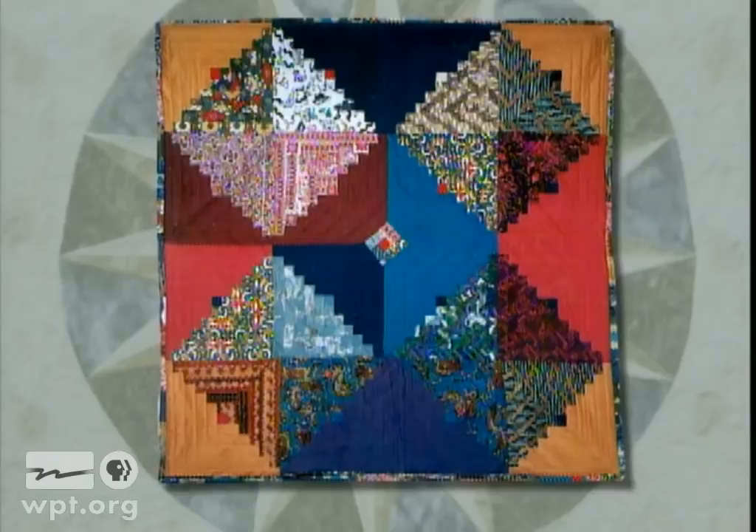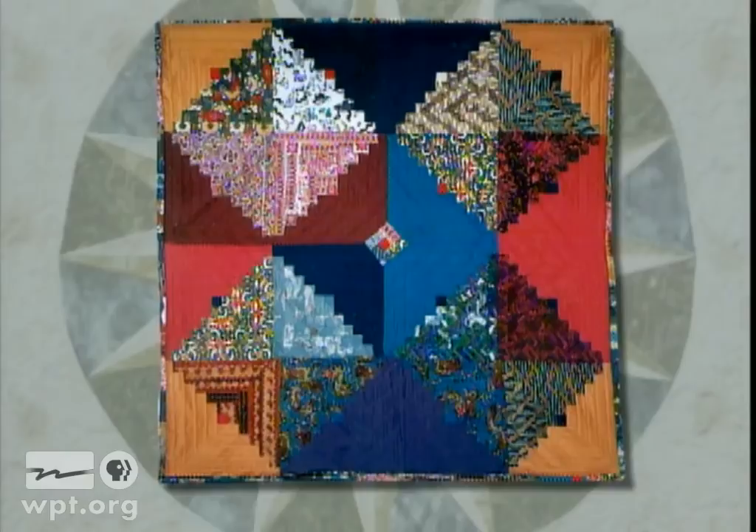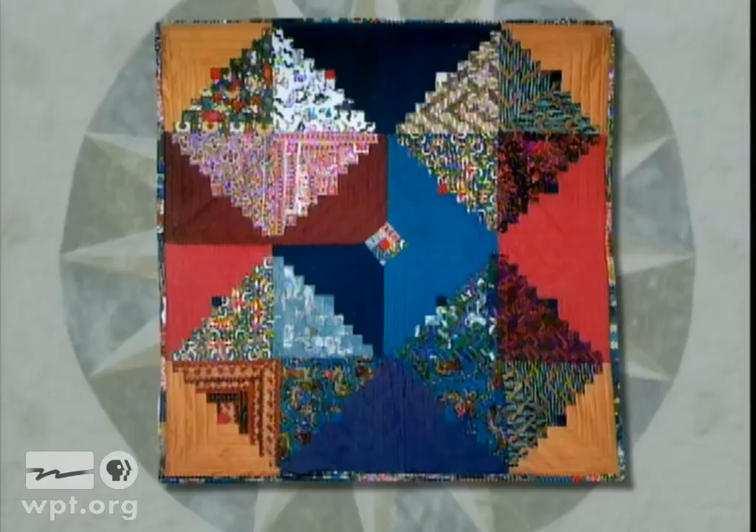Daisy Williams of Madison made this colorful quilt, Batik Madness, out of her husband's old batik shirts, which he wore during their years living in Indonesia. Fabric designs in the quilt include the Indonesian Eagle, Balinese dancers, and traditional Javanese design, all brought together into a basic log cabin pattern.